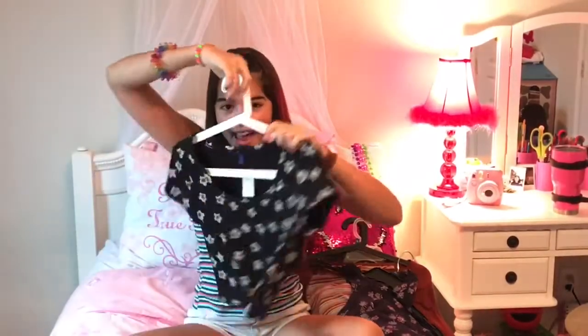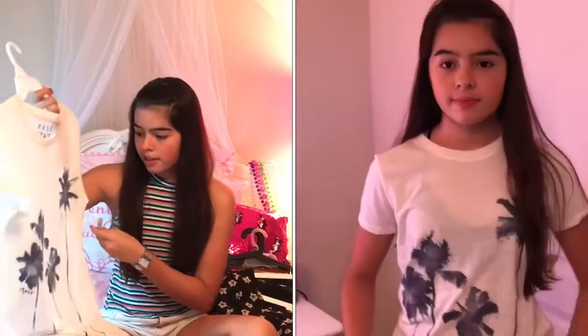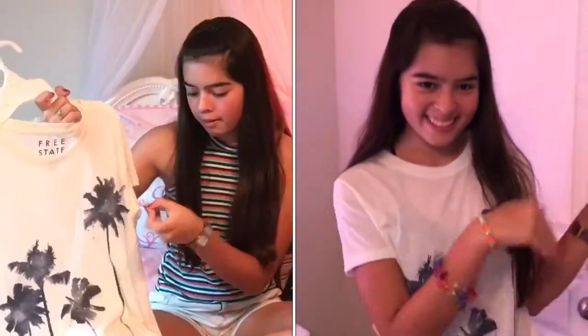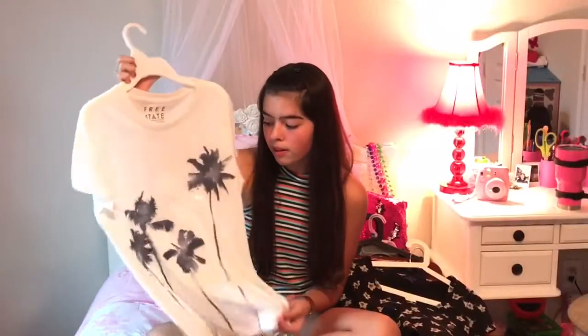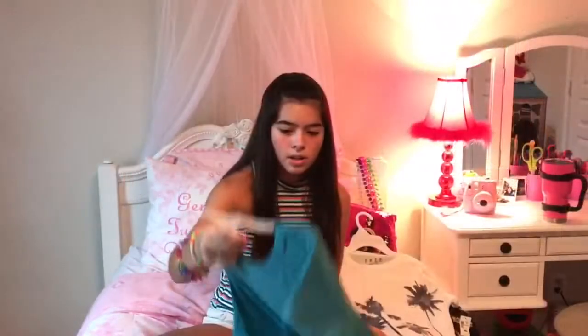I also needed some regular graphic tees because all my other ones are getting small. This one has palm trees on the back and it's white — $4.99. So there it is, just a regular graphic tee.